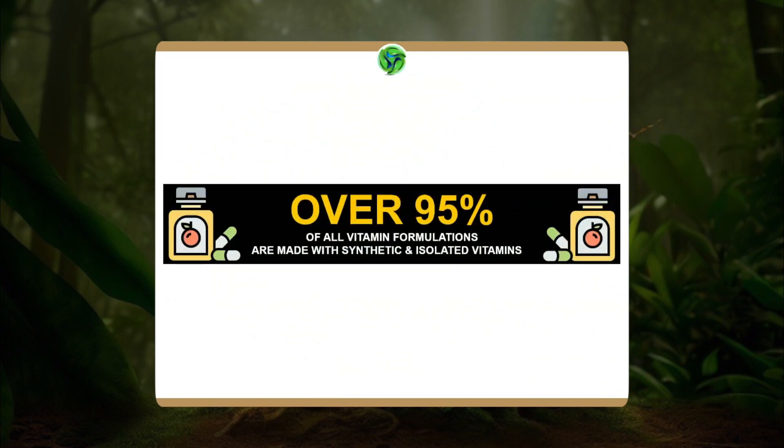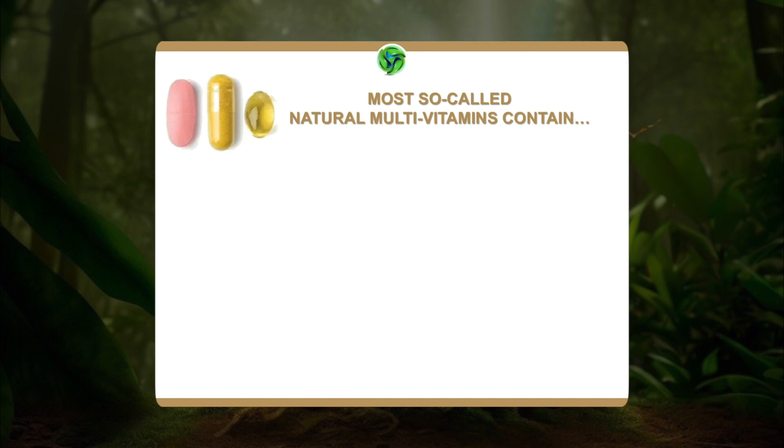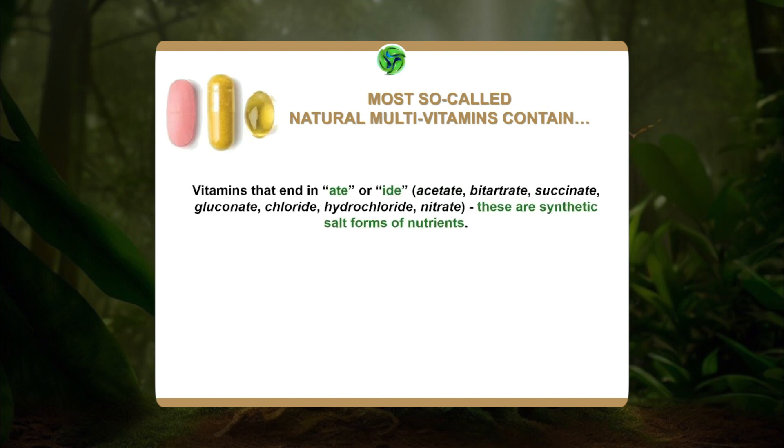Here's a fact: over 95% of all vitamin formulations are made with synthetic and isolated vitamins. So most of the so-called natural multivitamins on the market will come with vitamins that end in '-ate' or '-ide' — for instance, acetate, bitartrate, succinate, gluconate, chloride, hydrochloride, nitrate. The minute you see these kinds of vitamins, that means they are synthetic salt forms of nutrients. We have to attach these substances to them in order to stabilize them, but they are not the same as natural nutrients.